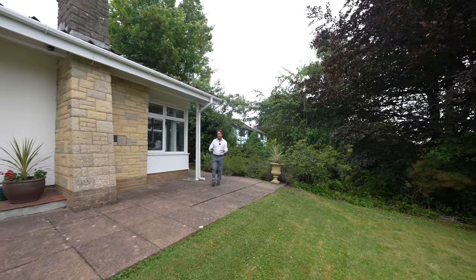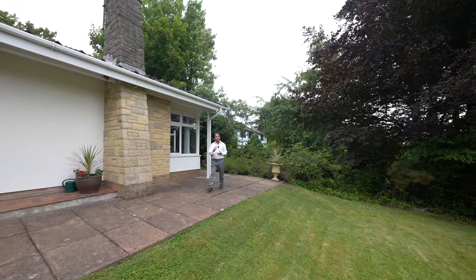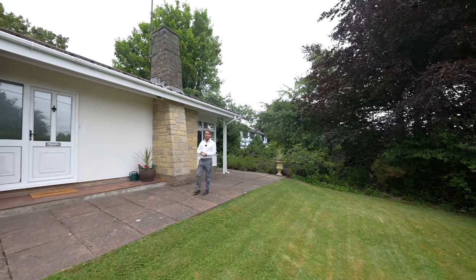So if Tower Lodge with its abundance of charm looks like your ideal home, give us a call in the office and we'll arrange a viewing for you.